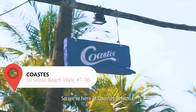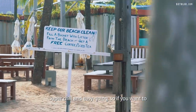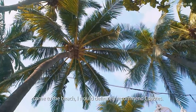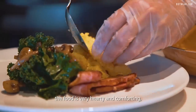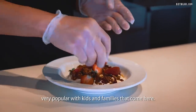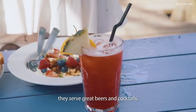So we're here at Coast Sentosa. This place has a really rustic vibe — super chill and easy going. If you want to come to the beach, I would definitely recommend Coast. The cuisine is very western — hearty and comforting, and very popular with kids and families. If you just want to come for a drink, they serve great beers and cocktails.